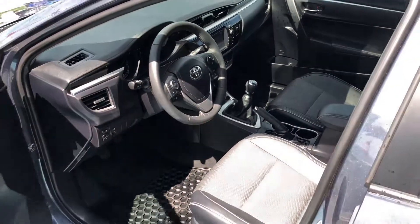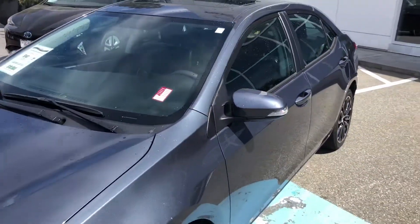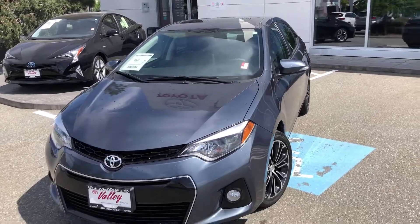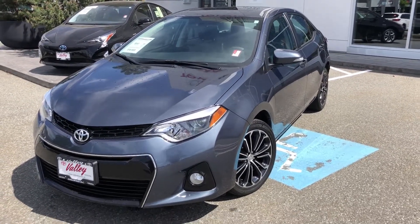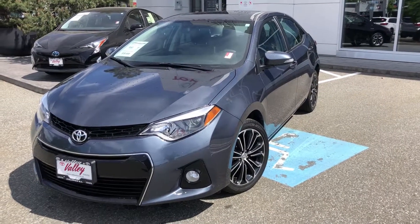If we can talk to you more about this Corolla sedan or any of the other quality used vehicles we have in stock — whether it be vans, trucks, cars, or SUVs — please don't hesitate to give us a call here at Valley Toyota in Chilliwack, or chat with us 24 hours a day on our website at valleytoyota.ca. We're in the heart of the Fraser Valley, an hour from Vancouver, 45 minutes from Langley, and 20 minutes from the Abbotsford area. Thanks for watching.